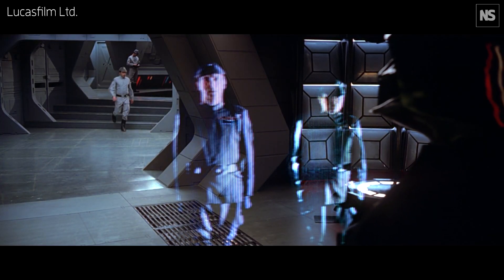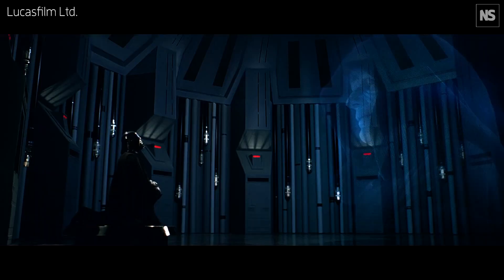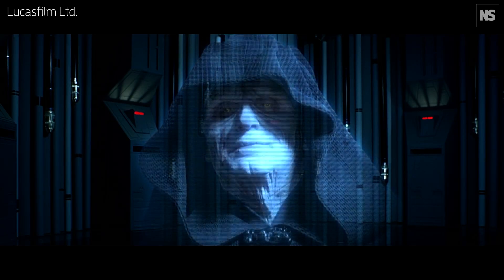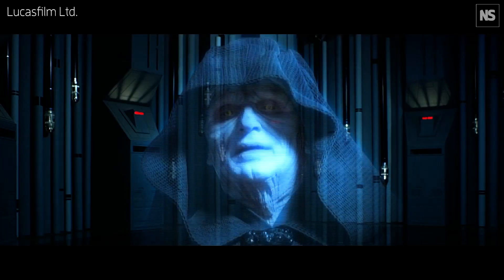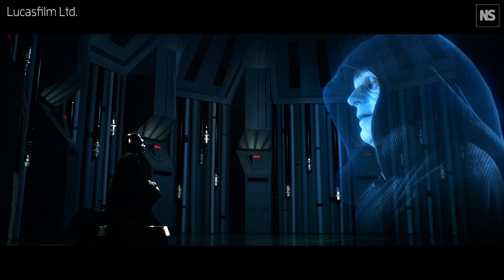We often see this in a lot of science fiction: communication that appears to be occurring faster than the speed of light. In this particular scene, Darth Vader is having a meeting with the Emperor, except the Emperor is in the form of a hologram, which implies that the Emperor is nowhere near Darth Vader — in fact, I think we can assume that the Emperor is far, far away. During that scene, there are zero communication delays, which itself implies that they are somehow violating the laws of physics.